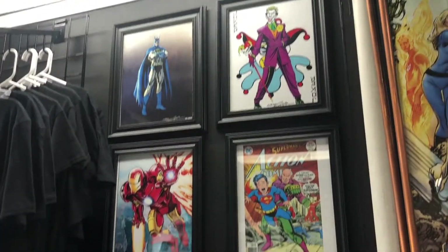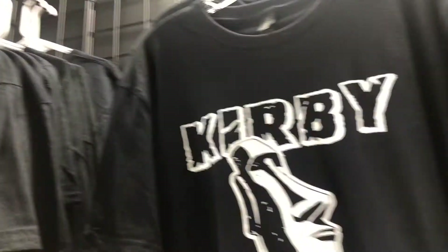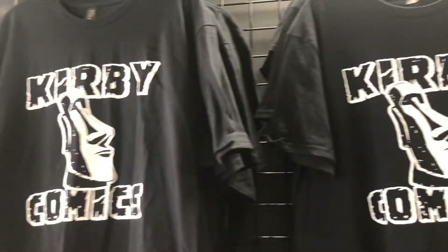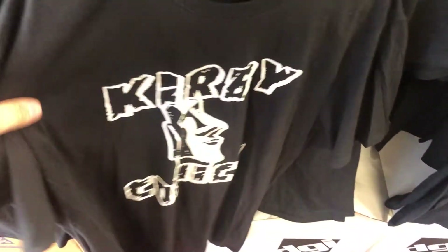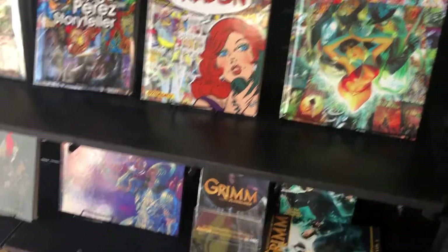All these cool prints on the back wall here. Don't forget, if you're in town, pick up a t-shirt from Kirby Comics — I picked one up, super comfortable, I absolutely love it. Support your local comic shop: buy their merch, get a subscription box, sign up, buy books.